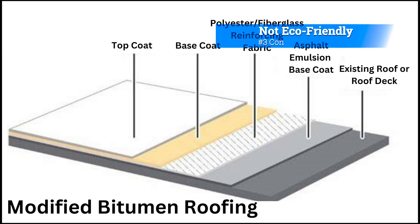Con number 3: Not Eco-Friendly. It is not an eco-friendly option, as it is made from petroleum-based materials. This may not be suitable for those looking for more sustainable roofing options.